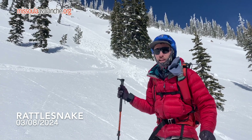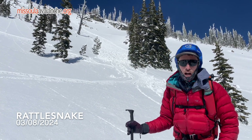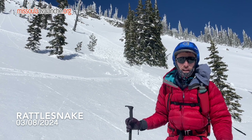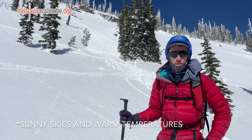You can see behind me here — we just triggered a wet loose avalanche on a steep south aspect. That wet loose avalanche was relatively small but more than big enough to knock you off your feet. We've got sunny temperatures and it's really heating up the snow surfaces on these sunny aspects.